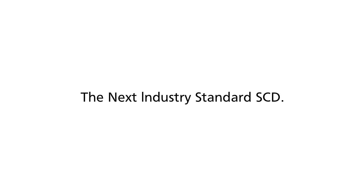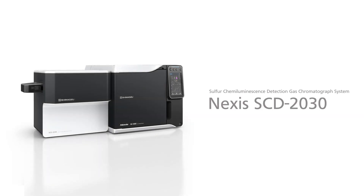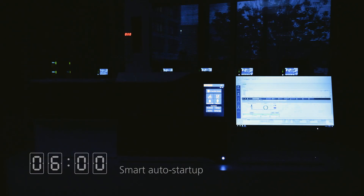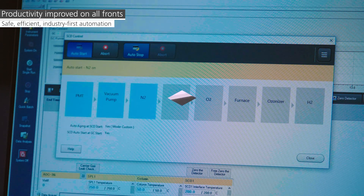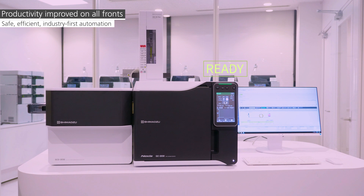Introducing the next industry standard SCD — the Sulfur Chemiluminescence Detection System SCD 2030. Functions such as detector gas controls, ozone generator operation, and baseline checks have all been automated. The instrument can automatically prepare itself for analysis without a user present. Analysis can be performed three hours after startup, so waiting time is drastically reduced.